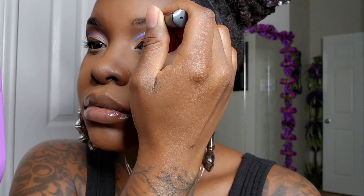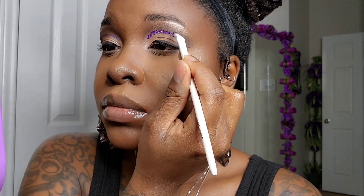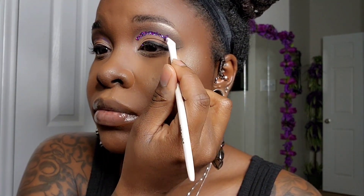Next is my favorite part — we get to add our glitter! We're going to come in with some Duo lash glue in the color clear and put down two layers; I feel like that helps the glitter stick a lot better. This glitter I got from either Michael's or Hobby Lobby, and I just mixed about three different colors together.